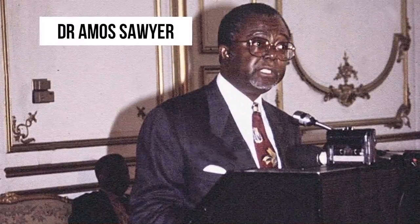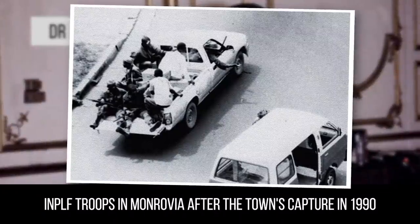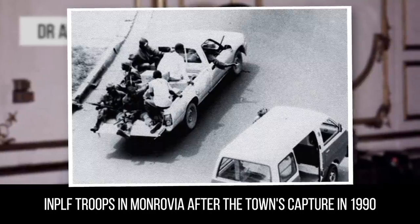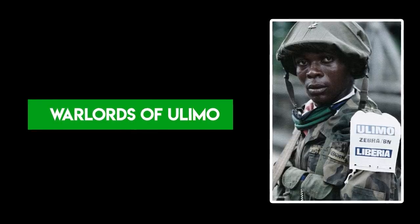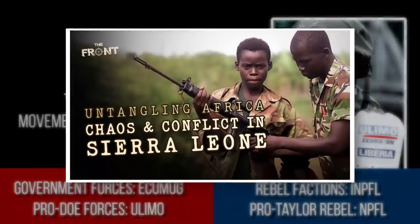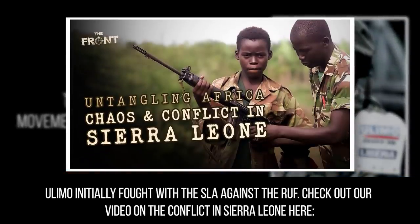Instead, they elected Dr. Amos Sawyer, an academic, as president. Unsurprisingly, the NPFL and INPFL refused to accept him and continued fighting. Sawyer controlled Monrovia but relied on ECOMOG to hold it. Chaos ruled the rest of Liberia. While ECOMOG pursued peace, a new faction appeared — the United Liberation Movement of Liberia for Democracy, or ULIMO — coalescing from remnants of the AFL and Doe's loyalists. Its members briefly fought alongside government forces in Sierra Leone, then in September 1991 attacked the NPFL, conquering swathes of territory.